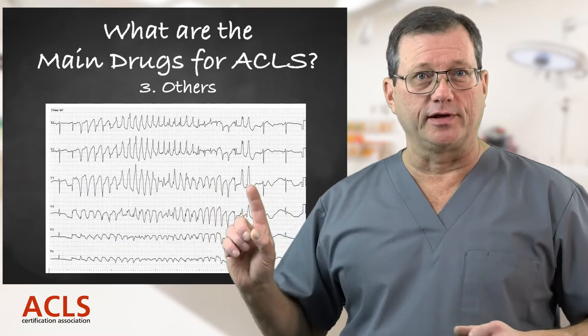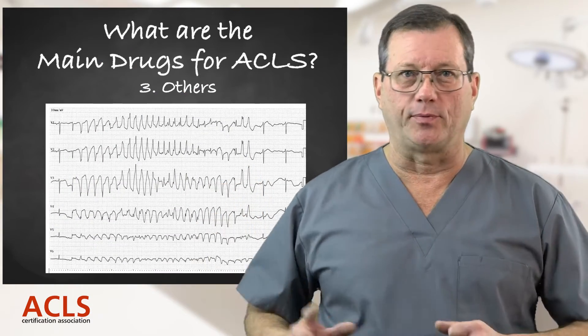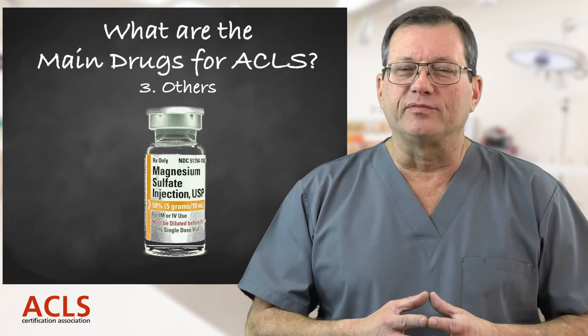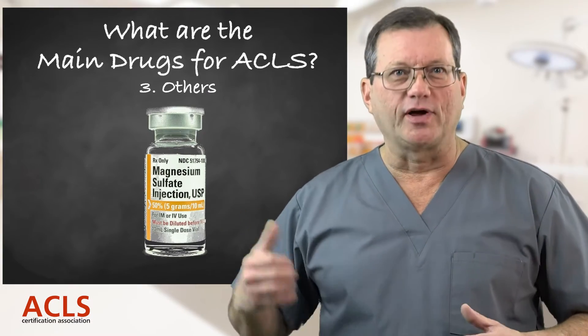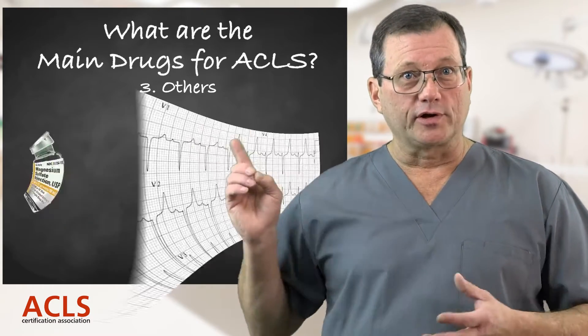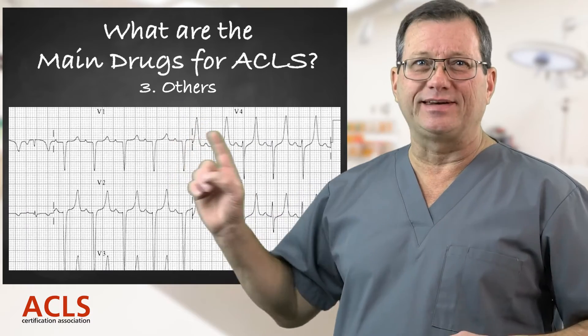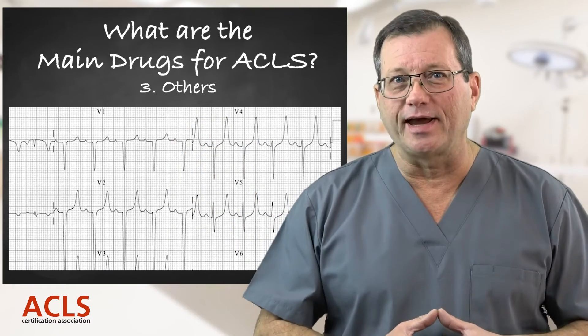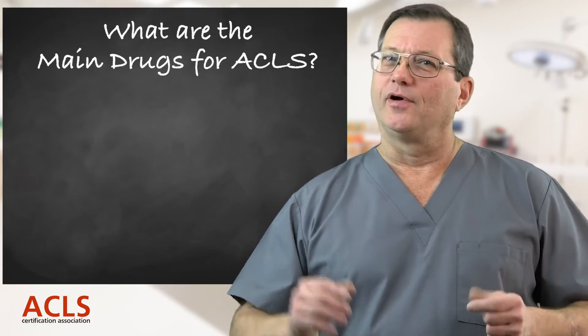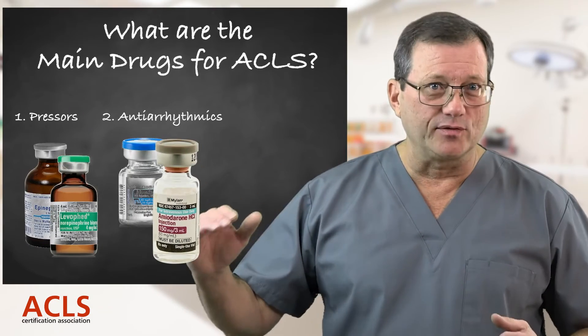The third category is 'other' — drugs that treat very specific issues. For example, if the ECG shows torsades de pointes, the treatment is magnesium, because torsades is most often caused by a low magnesium level. If we see peaked T waves on the rhythm, that indicates hyperkalemia, so we would administer calcium chloride.